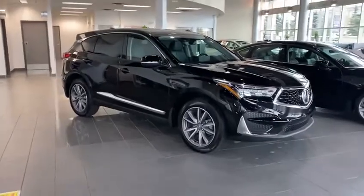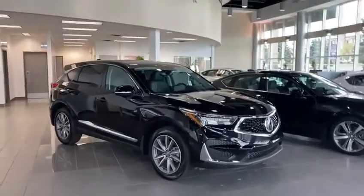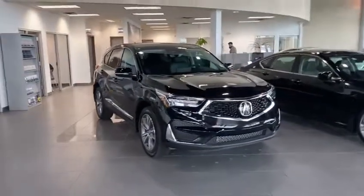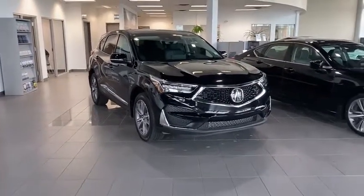As you can see here, you have some beautiful two-toned rims — 19-inch on basically every model except for the A-Spec. In the front you have this Diamond Pentagon front grille. The Acura logo is a housing unit for the radar system, so you're going to be able to use your forward collision through there, as well as your adaptive cruise control.